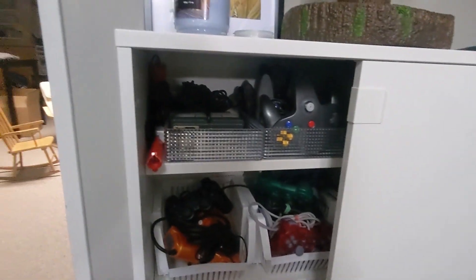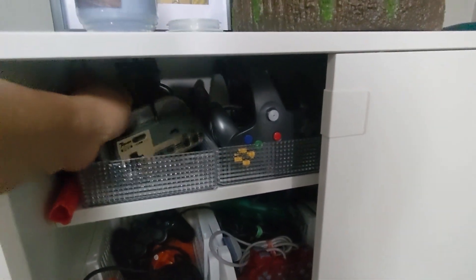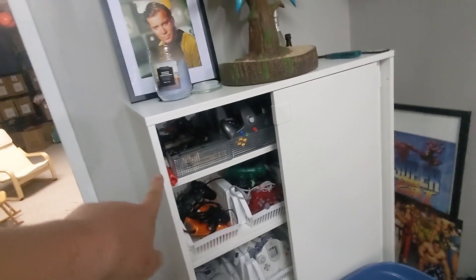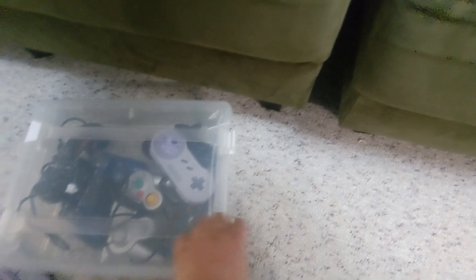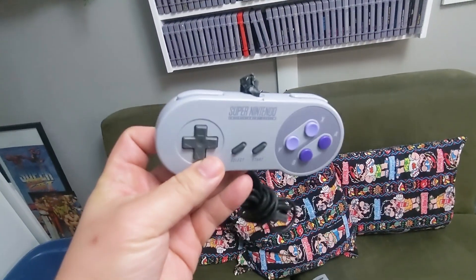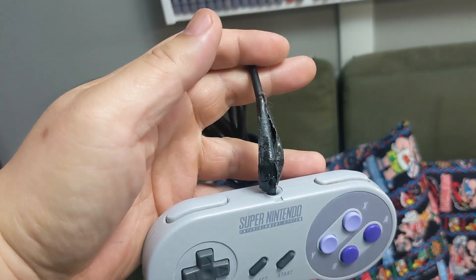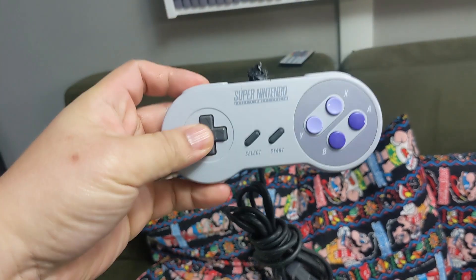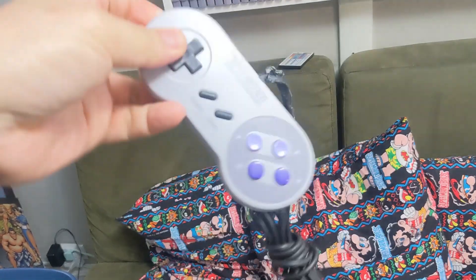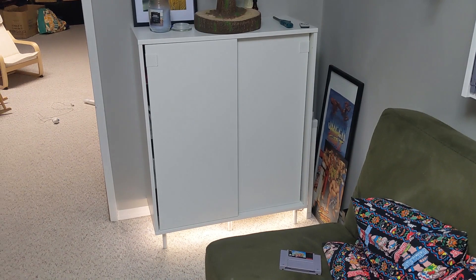This is my Super Nintendo controller shelf where I keep all my controllers. I also have extra controllers under the couch. This is my controller of choice — actually my original Super Nintendo controller. You can see it's been really well worn; I had to electrical tape it at the top because I've used it so much, but it's super comfortable.